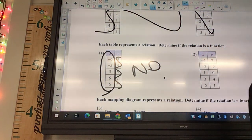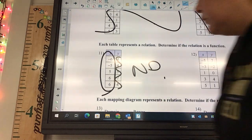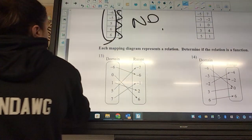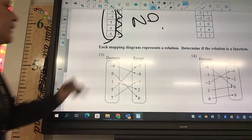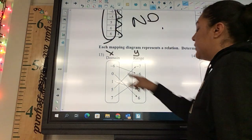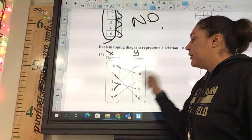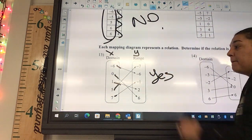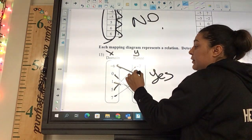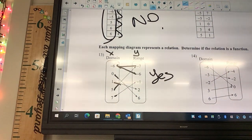The next one is the same concept on a mapping diagram. The domain covers x and range covers y. Six has one arrow, zero has one, one has one, five has one, seven has one — so yes, it is a function. If a value like negative six had arrows going to both six and seven, that would not be a function — you cannot have repeating x's.